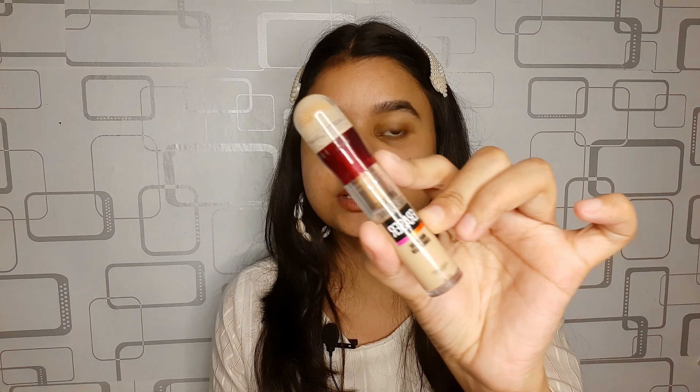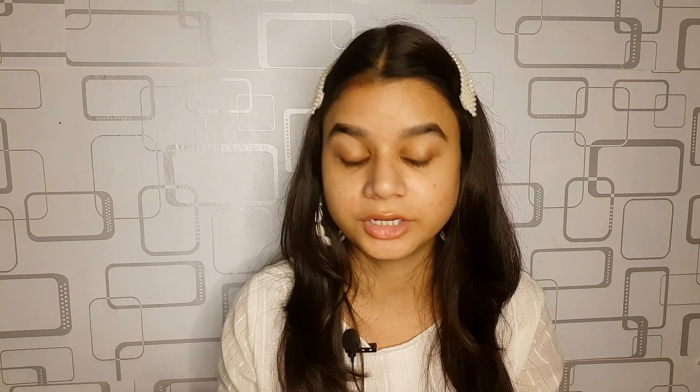The next thing is this concealer. This is from the brand Maybelline — their Age Rewind Concealer, and I'm in the shade Medium. I haven't applied any foundation — I'm not going to use any foundation, I'm just going to use this concealer only. I'm going to apply it on my under eyes.